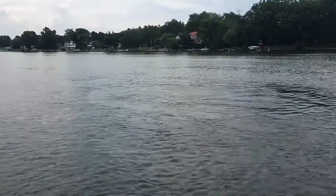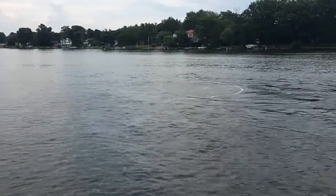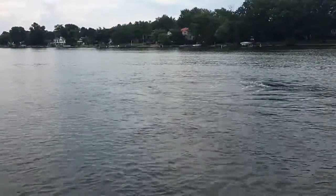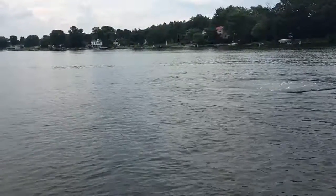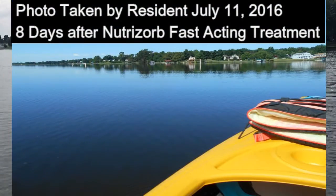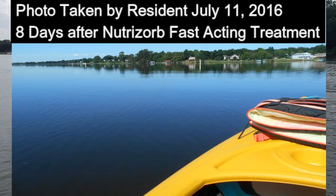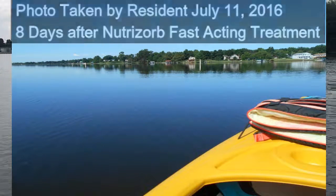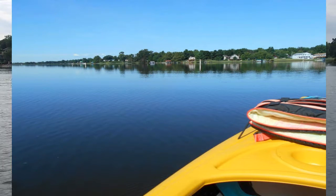We're out here today also deploying a new product we've developed called NutriZorb Fast-Acting, which based on our lab tests has shown the ability to very quickly reduce total phosphorus and orthophosphorus by over fifty percent. And even as it settles down to the bottom, in our lab testing we were seeing reductions in sediment phosphorus of over sixty percent.